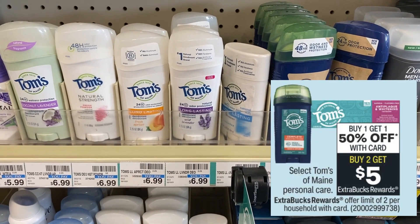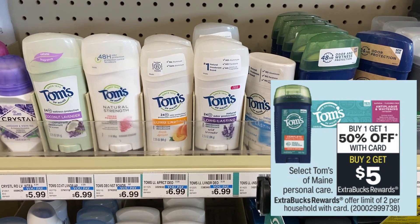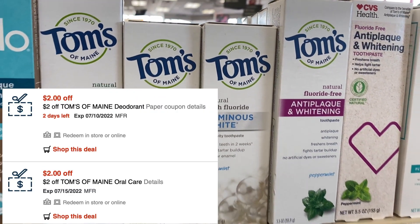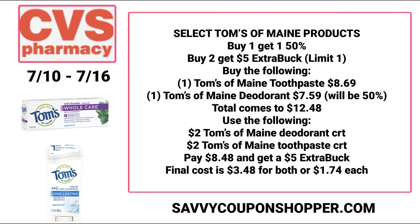Let's start with a great deal on Tom's of Maine products — select personal care. They're on promotion buy one get one 50% off and also buy two earn a $5 extra buck, with a limit of two. I have $2 CRTs on the deodorant and $2 on the oral care, so grab one of each product. The deodorant is cheaper at my store, so that's the one that gets the 50% off. Total comes to $12.48; use those two Tom's of Maine CRTs, pay $8.48, get a $5 extra buck back — making them just $3.48 for both, or $1.74 each.